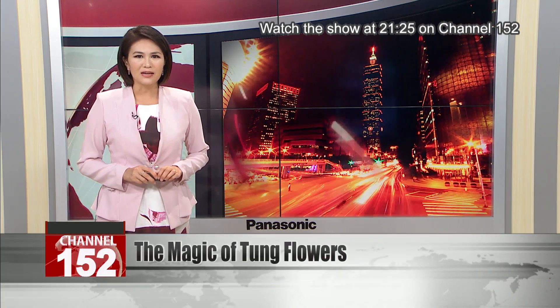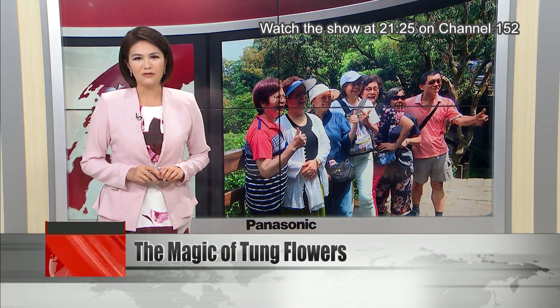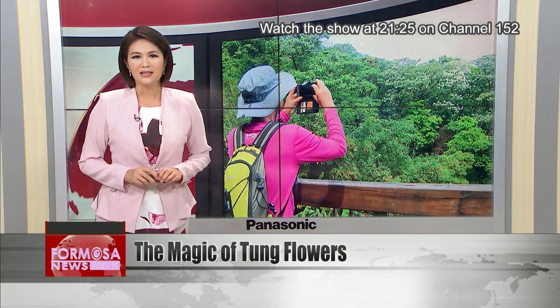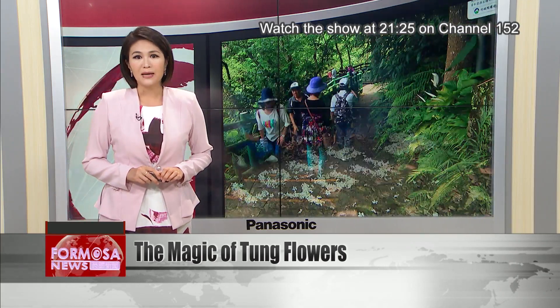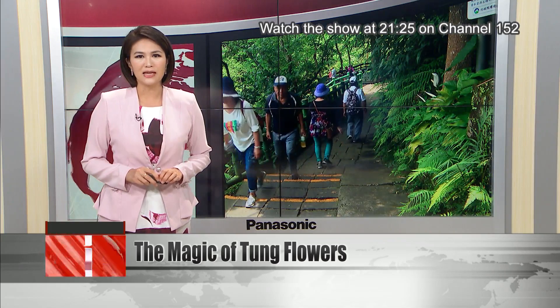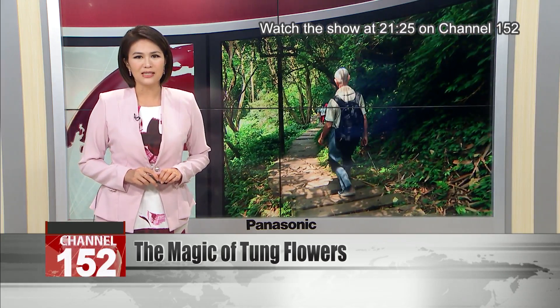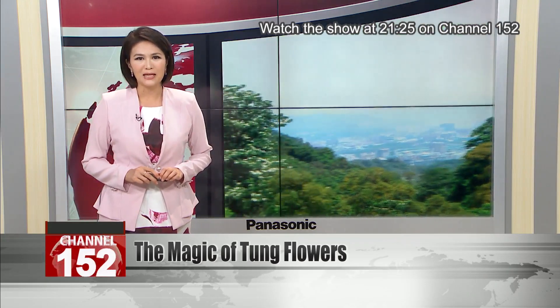Every year, just before summer arrives, Taiwan's iconic tung tree breaks out into beautiful creamy flowers. And every year, visitors descend on New Taipei, Taoyuan, and Hsinchu for the Hakka Tung Blossom Festival. Due to the pandemic, many of the festival's big events have been cancelled, but so long as you maintain social distancing, you can still experience the magic of blossoms in peak bloom.